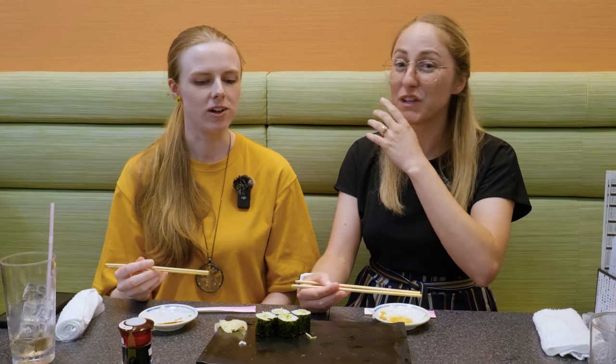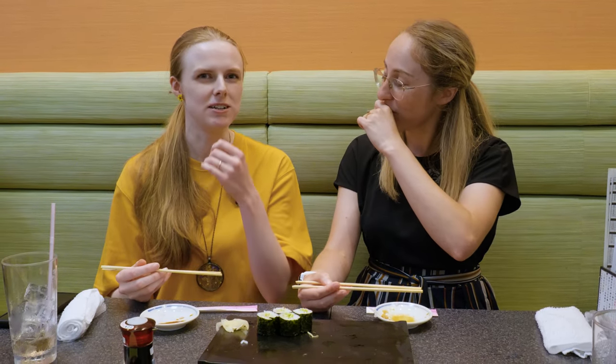Pretty mild, right? It's not like the normal cheap store wasabi at all — literally completely different. It's quite vegetal. I'm kind of blown away. Yeah, that's what fresh wasabi is meant to be like when you have a wasabi maki — it's supposed to be kind of sweet like this.